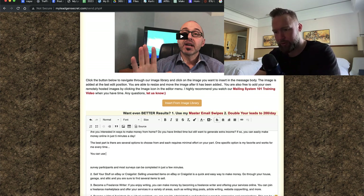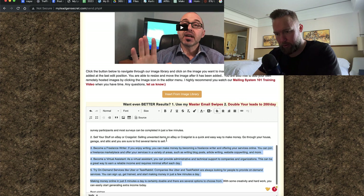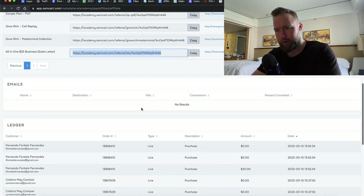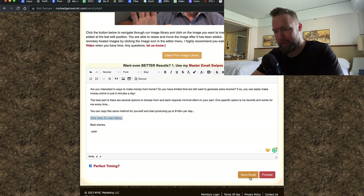We'll modify the body slightly — writing things like: 'You can copy this same method for yourself and start producing up to $100 plus per day.' Then I'll add 'Click here to learn more,' followed by 'Best wishes' and my name. Then we're going to jump over to our affiliate back office, copy the affiliate link, go back, highlight the anchor text, click on the link tool, paste the link, and click OK. Then we click 'Perfect Timing' and then 'Send Email.'